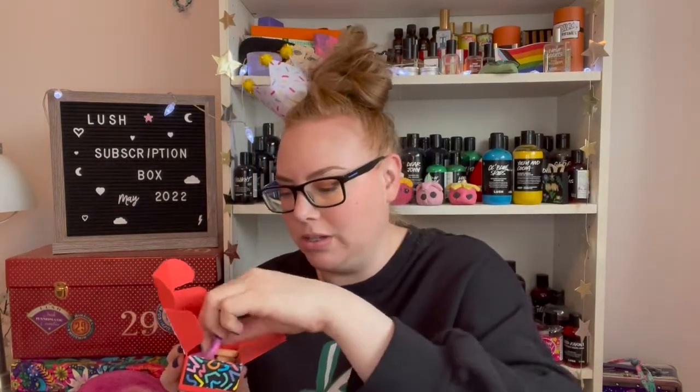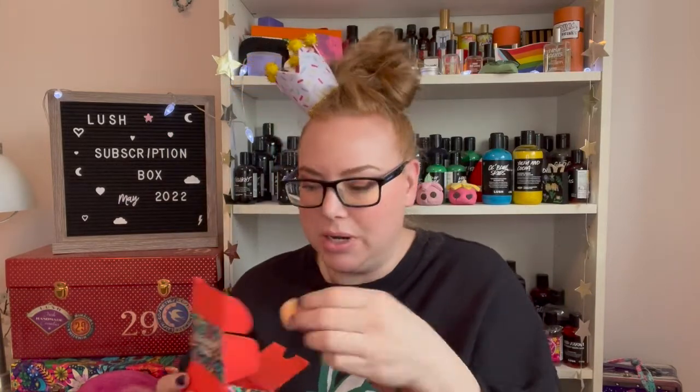Next up is something I've never really seen at Lush — the Bath Confetti. I wasn't sure if they were bath bombs or what, but opening them up, they are like little tiny bath tablets with the number two on them. There's pink, blue, and a tangerine yellow — some have broken, which isn't surprising. You're supposed to throw them into the water and they'll fizz in little colors. It sort of reminds me of little embeds you'd find in bath bombs — a cute little concept.